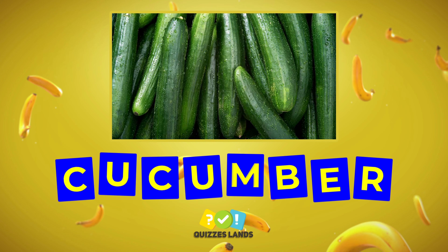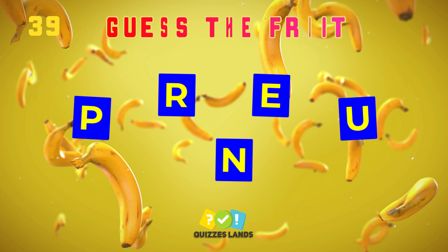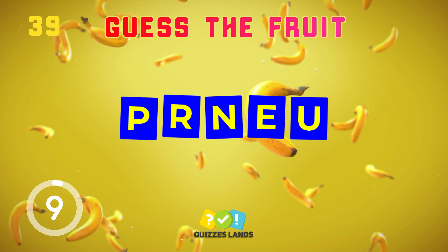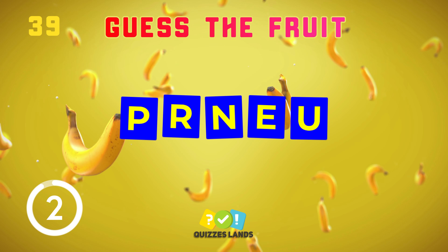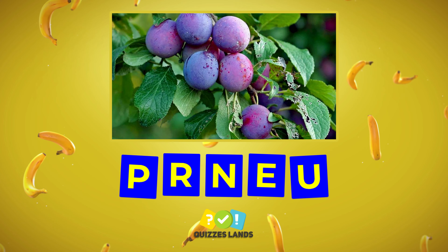Cucumber is the correct answer. Can you see which fruit it is? It's prune.